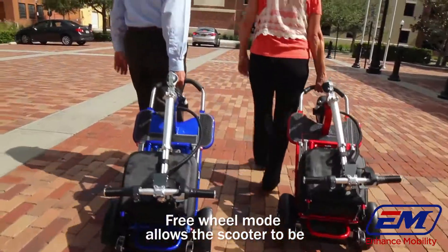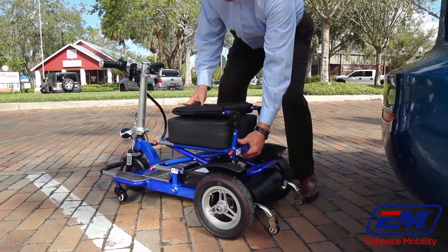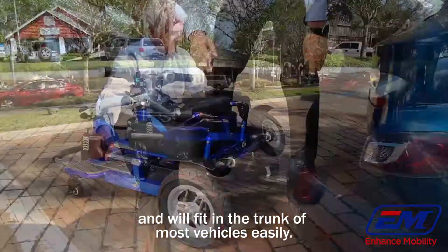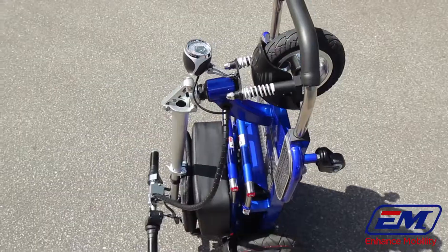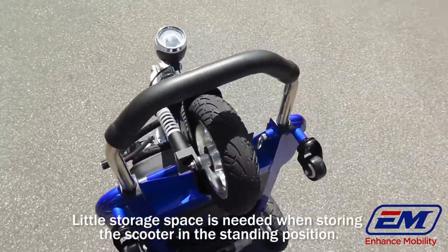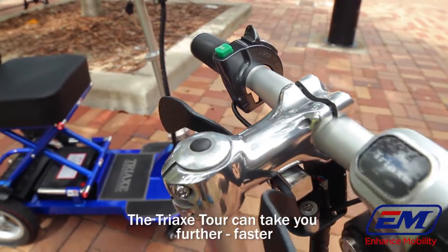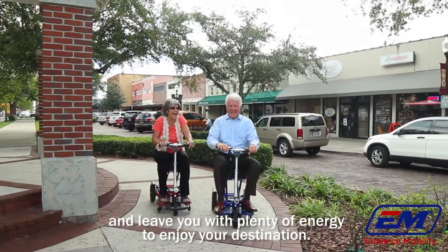Freewheel mode allows the scooter to be conveniently pulled along like a suitcase. The Tri-X Tour folds compactly and will fit in the trunk of most vehicles easily. Little storage space is needed when storing the scooter in the standing position. The Tri-X Tour can take you further, faster, and leave you with plenty of energy to enjoy your destination.